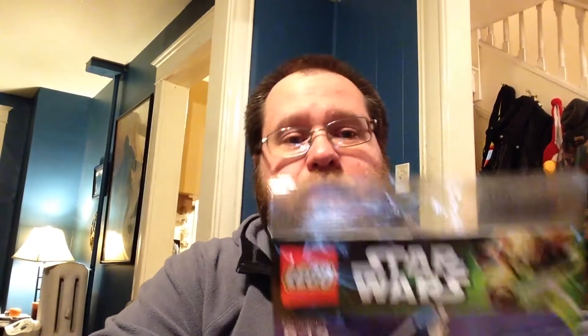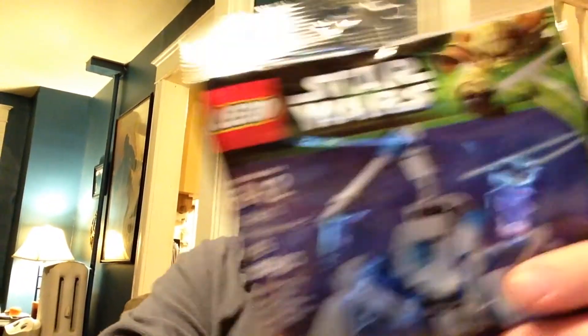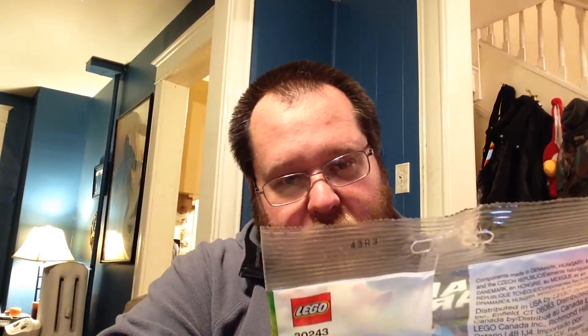I have video games that I've gotten as gifts that are still, for years now, sitting in plastic wrap because I didn't feel right selling them. There's two sets. It's the 30243 — I'm going to butcher this name — Umbaran MHC. I don't even know what this is. That's the first one. It's got 49 pieces, mostly blue and gray. It's pretty cool. The second poly bag is a Republic Frigate, 30242. It's 45 pieces.